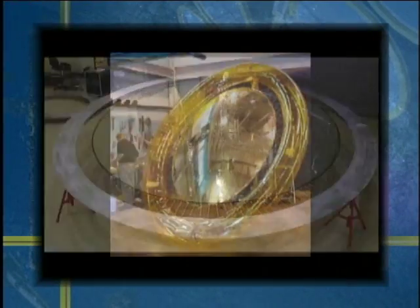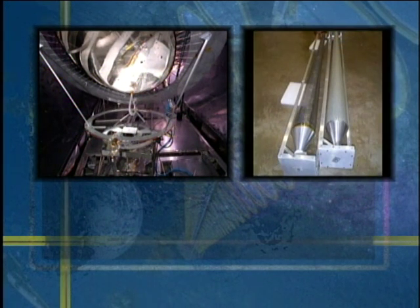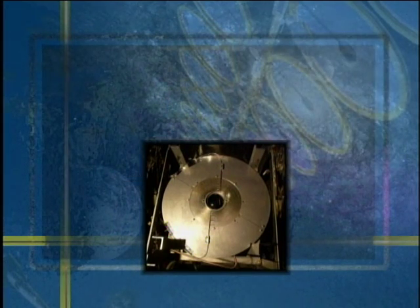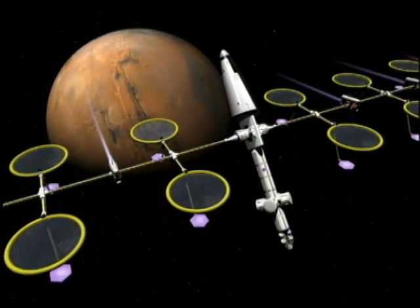Many related components are used with the thin film inflatable primary concentrator and refractive secondary concentrator system, such as a pointing and fine focus control system, thin film rigidized support structures, and a high temperature receiver. Together, these technologies have the potential to provide a lightweight, high-efficiency system that converts solar energy into heat.